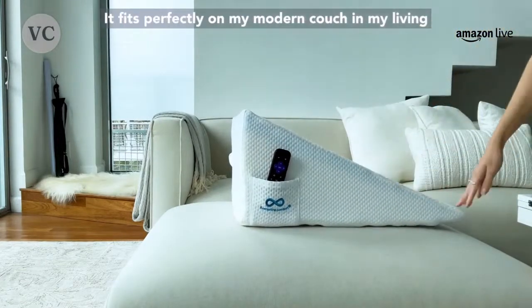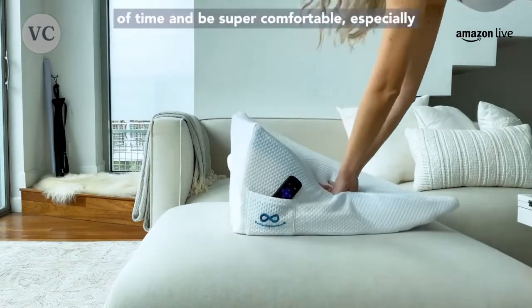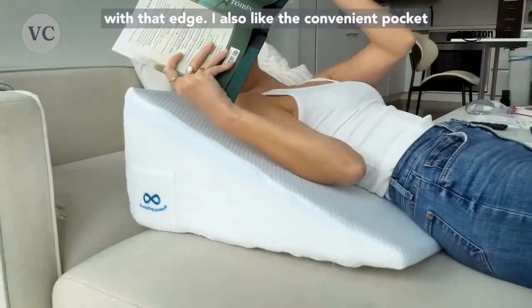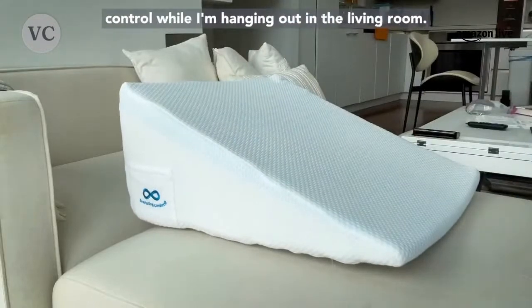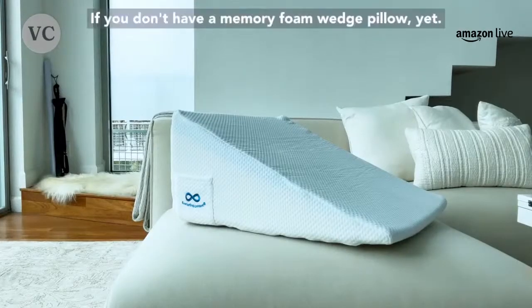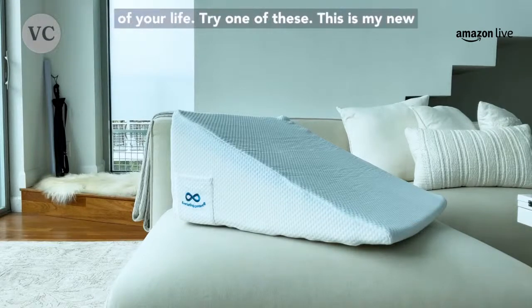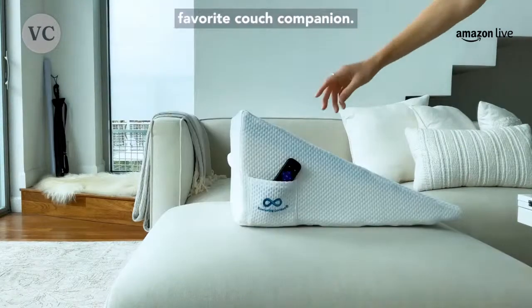It fits perfectly on my modern couch in my living room, ensuring that I can watch TV for long periods of time and be super comfortable, especially with that edge. I also like the convenient pocket on the side, ensuring that I don't lose my remote control while I'm hanging out in the living room. The only thing that stands between you and your next best nap is just one mouse click away. This is my new favorite couch companion.